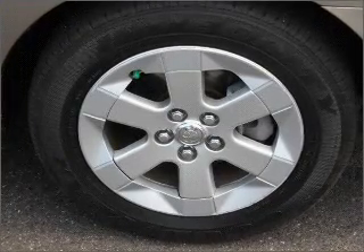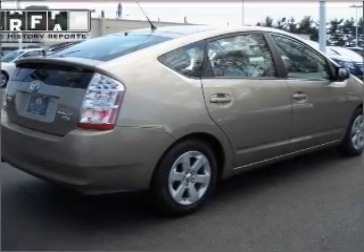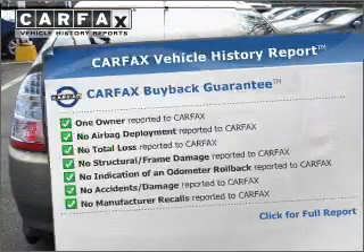Anti-lock brakes help you bring your vehicle to a safe stop. Heated seats make cold weather driving more endurable. Rest easy knowing this vehicle comes with a Carfax Vehicle History Report from Carfax, the most trusted provider of vehicle information.